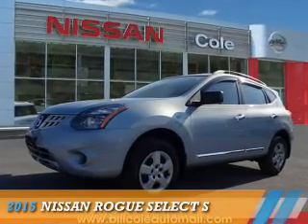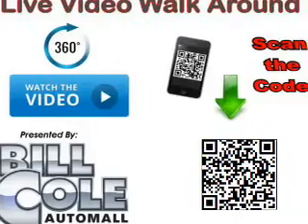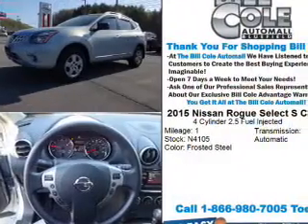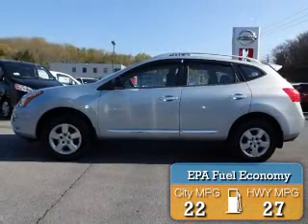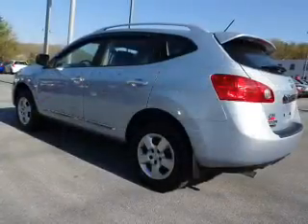Presenting the 2015 Nissan Rogue Select. It's powered by all-wheel drive, a 2.5-liter four-cylinder engine, and a continuously variable transmission. Great fuel efficiency saves you money by requiring fewer trips to the gas station. The features include anti-lock brakes.